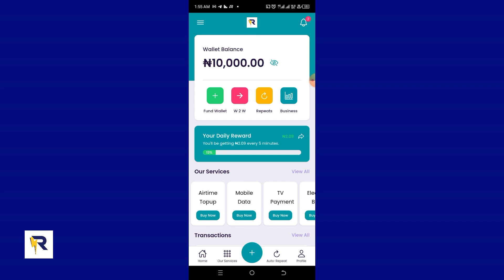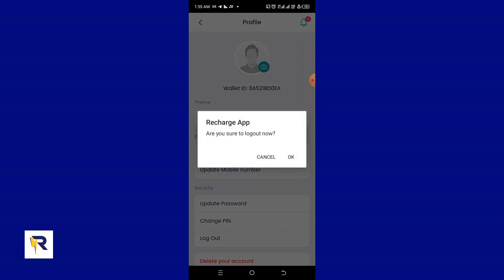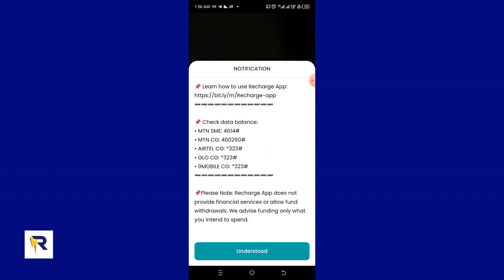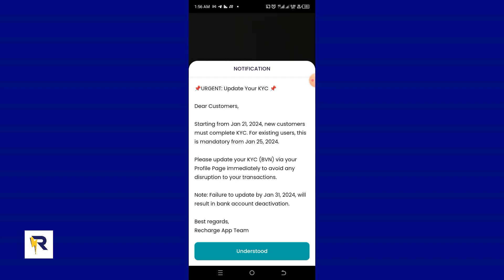I'm going to log out and go back to my previous account to check if the referral bonus was sent. Before that, please note that Recharge App does not provide financial services or allow fund withdrawal. We advise funding only what you intend to spend. The funds in your account are assumed to be for purchasing services on the application — this is not a bank account.